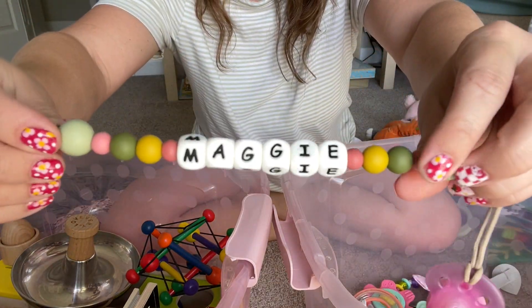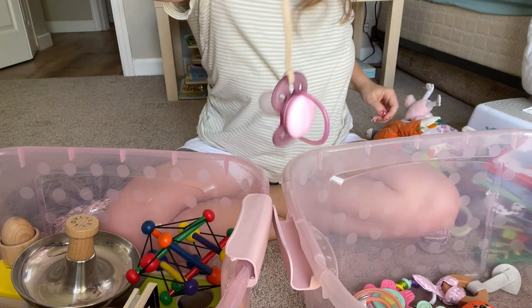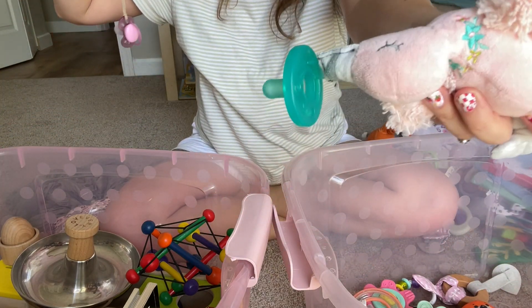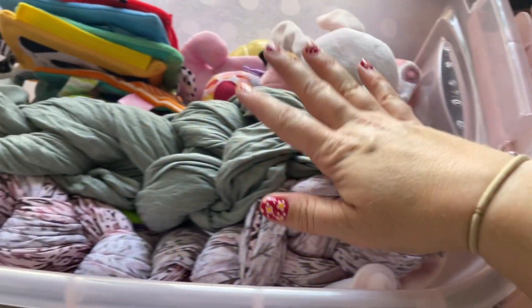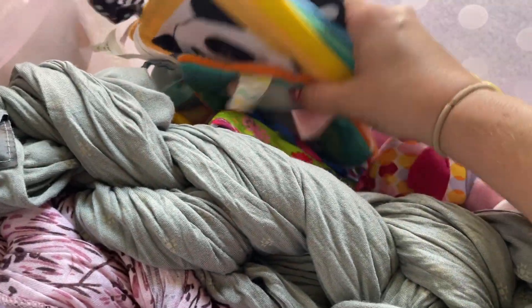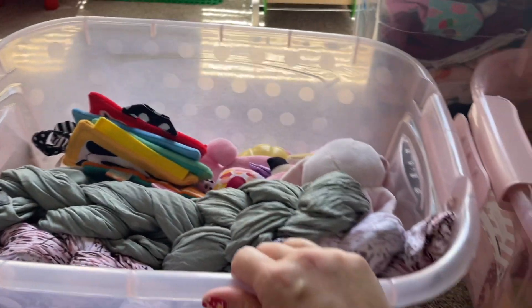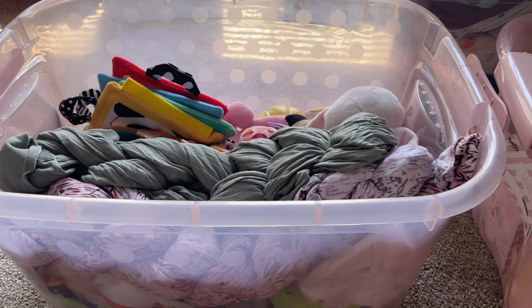I have all of our wooden toys and some baby books in here, and all the soft toys — my Solly wraps, all the lovies, twinkle toys. There's lots of room in both of these bins, so if I find anything else we want to put away as we go, we can.